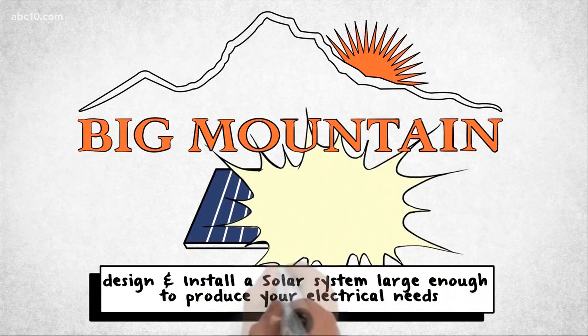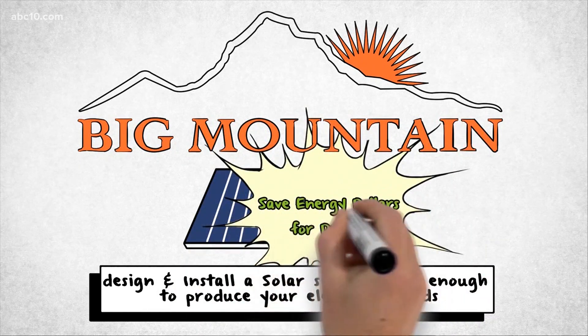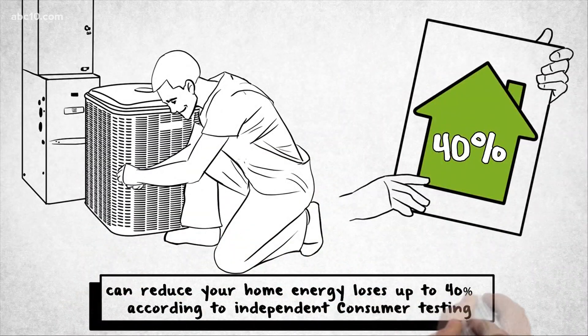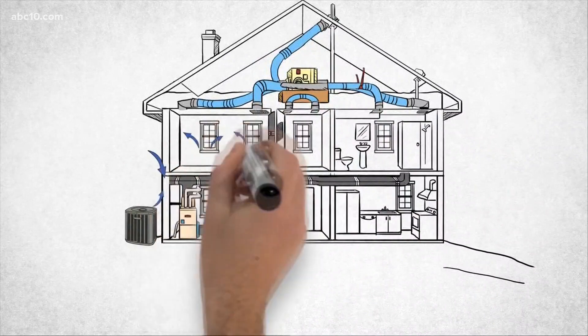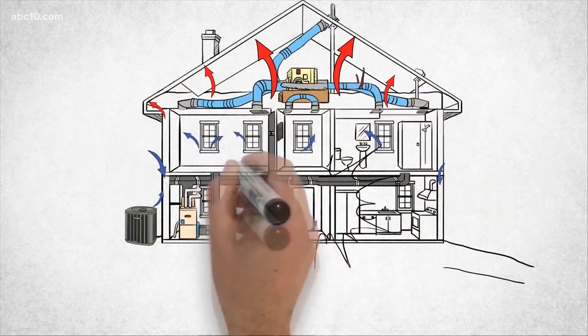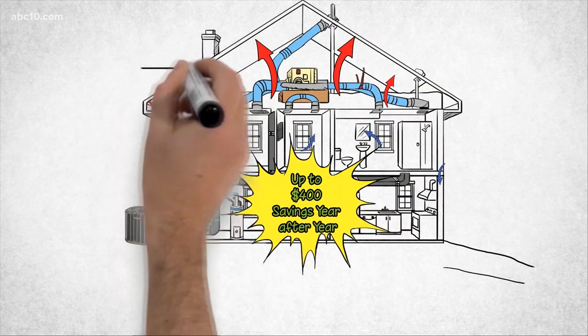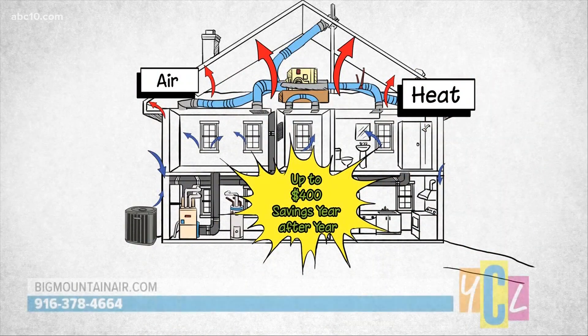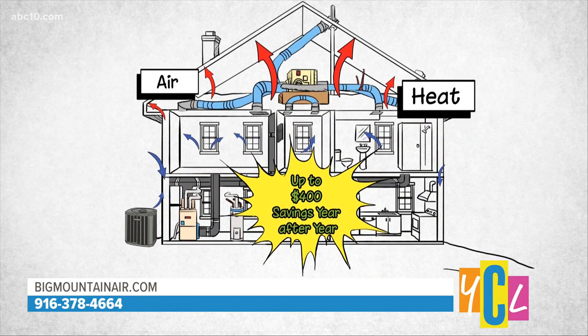Before you design a system, you're going to want to deal with somebody who can reduce the amount of energy that you need in your home. If you didn't know, your heating and air conditioning system uses 50 percent of the energy that you pay for on an annual basis. So give us a call — we'll get you the air conditioner for free and show you how to get it bundled with a solar system.